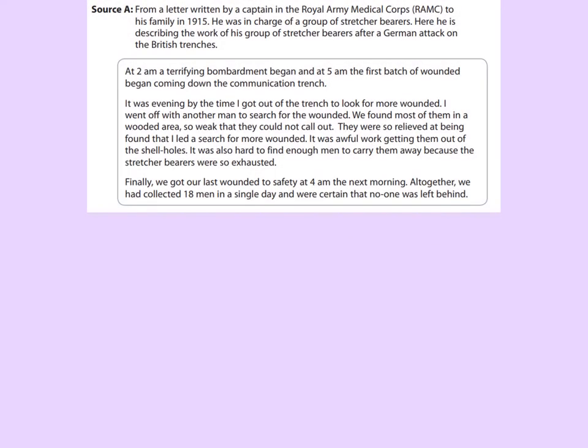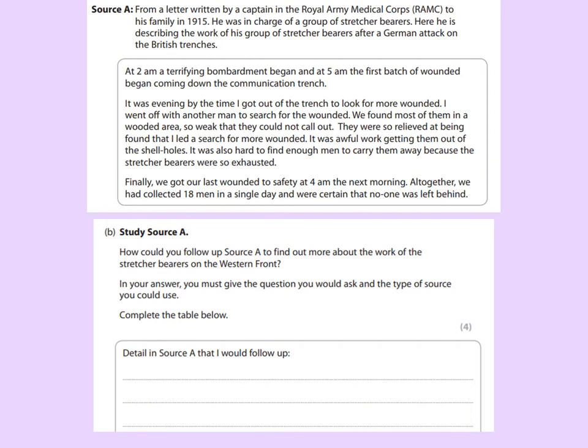Here's source A. If you've not studied this source already, bear in mind that in the real exam you'll have already studied it for question 2A, so you'll probably have some annotations around the outside of it anyway. The top part of where you answer the question is in a little table split into four sections, and where it says 'detail in source A that I would follow up.' This is from a letter written by a captain in the Royal Army Medical Corps to his family in 1915. He was in charge of a group of stretcher bearers, and here he is describing their work after a German attack on the British trenches.